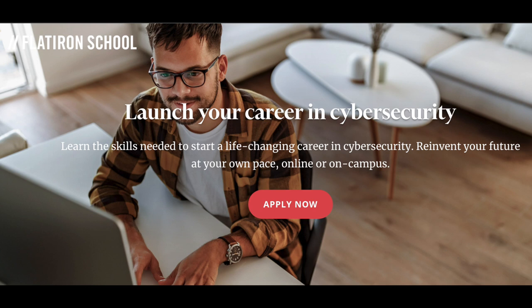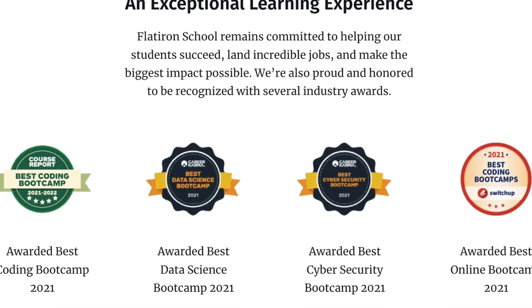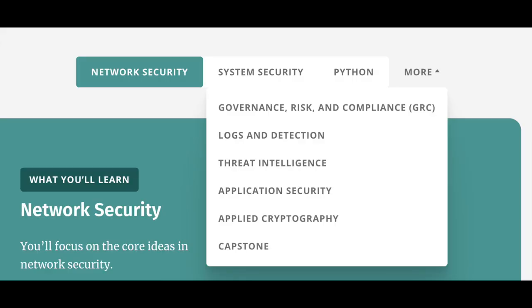The next cybersecurity bootcamp on this list is the Flatiron School — another very popular, probably one of the original bootcamps you would have heard about. They have full-time options with in-person locations in Colorado Springs and New York, as well as a full-time online option, plus flexible bootcamp options that are all online with varying start dates. This bootcamp has received many awards throughout the years from Career Karma, Course Report, and other organizations for being the best coding, cybersecurity, and data science bootcamp. The bootcamp is split into eight different phases, each covering a different topic or set of skills.